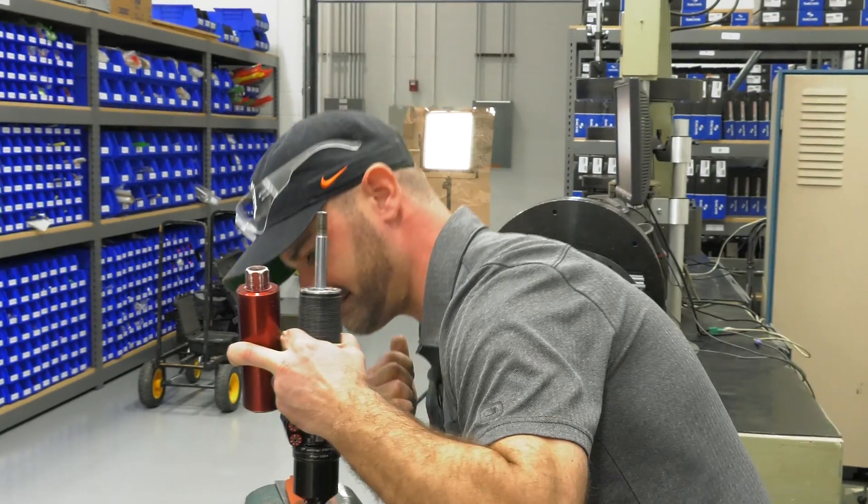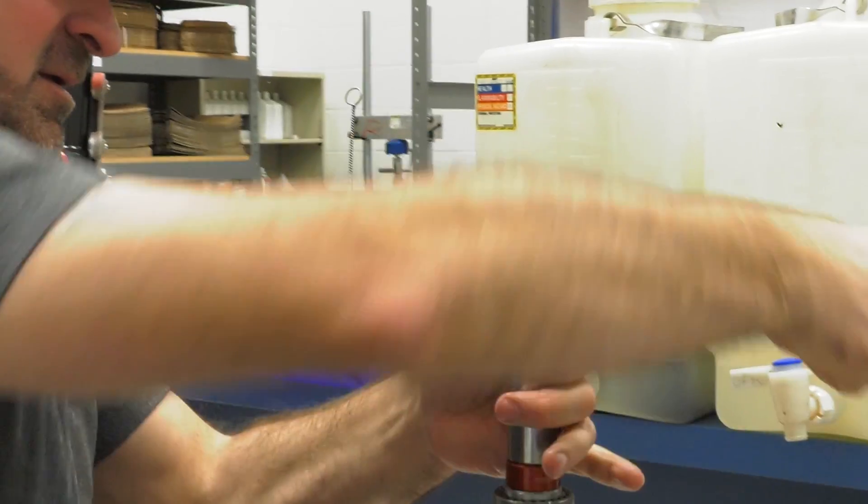My name is Brian Audie. I'm a technician with ZF Race Engineering. I build and service the dampers, whether they're brand new builds or in for service.